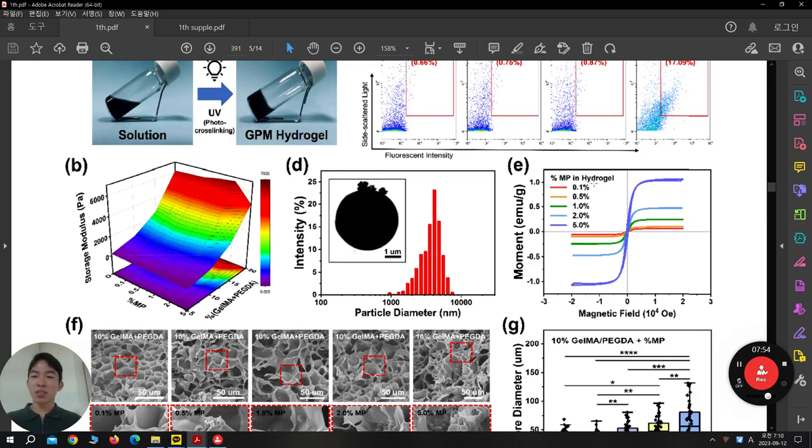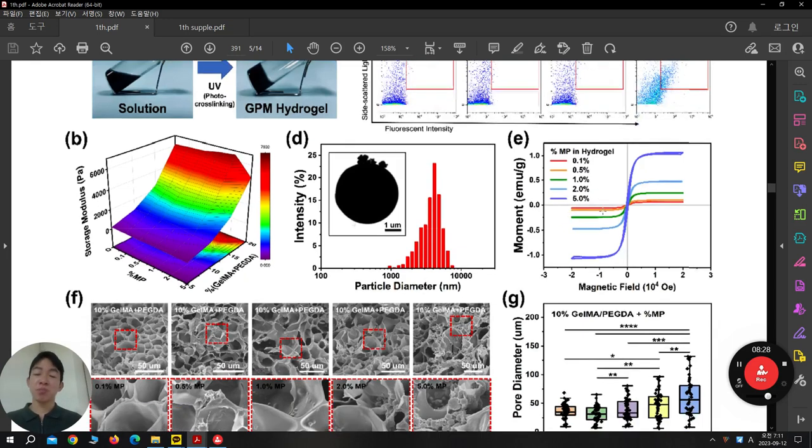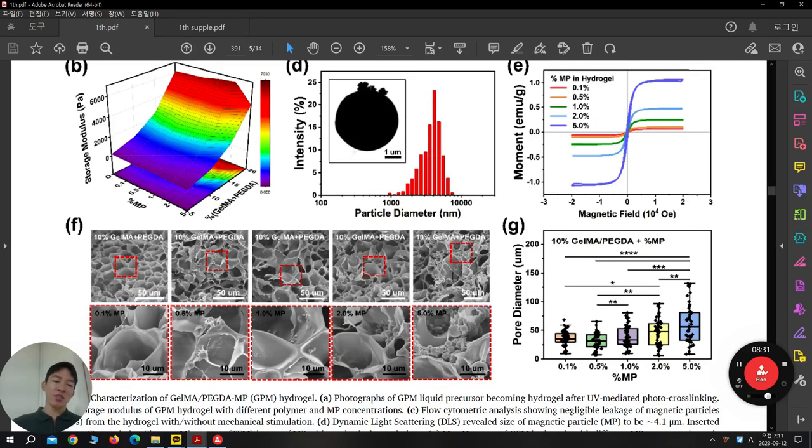Under the magnetic field, this is their quantification showing their hydrogel is reactive to the magnetic field. The momentum is increasing — meaning with a plus/minus magnetic field, they can show in the presence of magnetic particles a larger response on the Y-axis. So according to magnetic field strength and more magnetic particle loading, they can achieve more momentum that is reactive to the magnetic field. This is easy to understand.